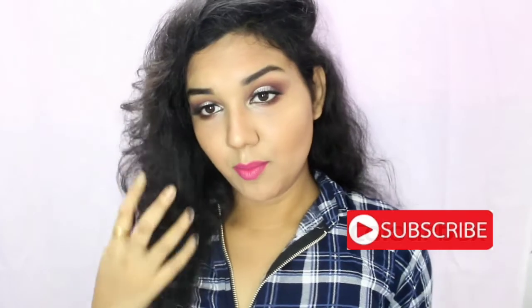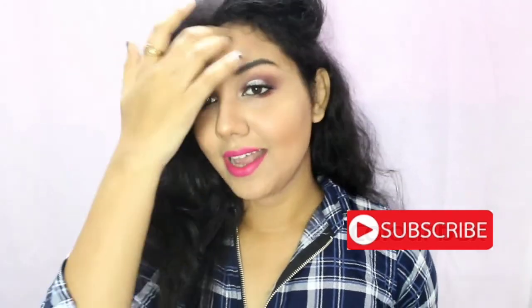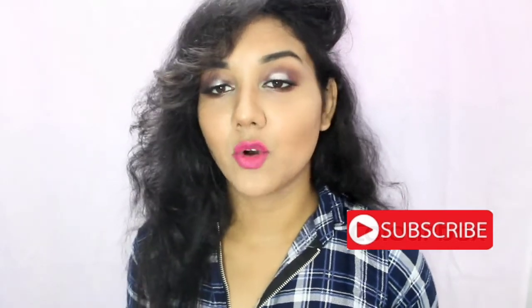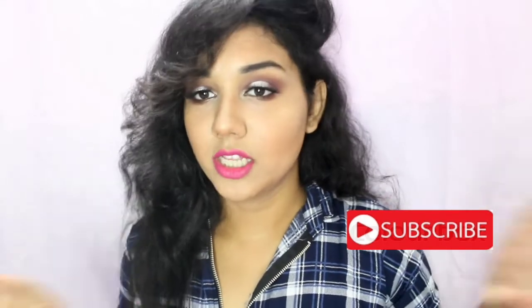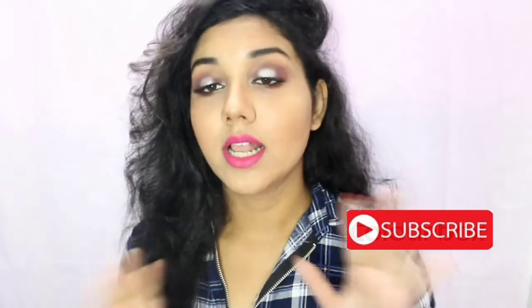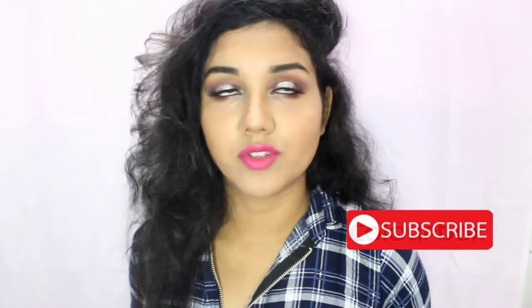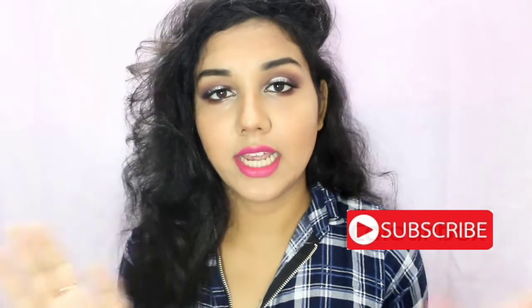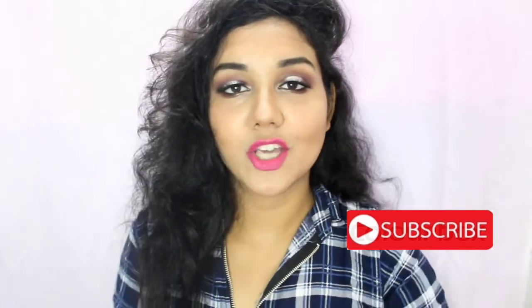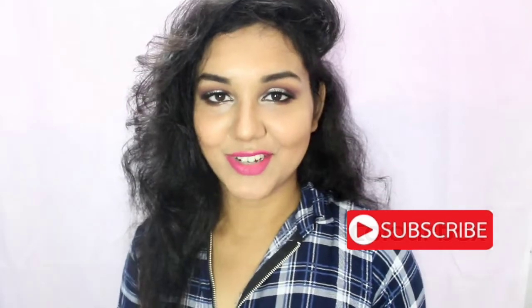And this is the makeup look! I'm loving how it turned out. This is a very wearable, easy look everyone can do in simple steps. If you don't have the same eyeshadow palette, you can use any mauvey-brown or shimmery shades to create this look. I hope you guys enjoyed this video — make sure you like, comment, and subscribe before you go. See you in my next video, bye!